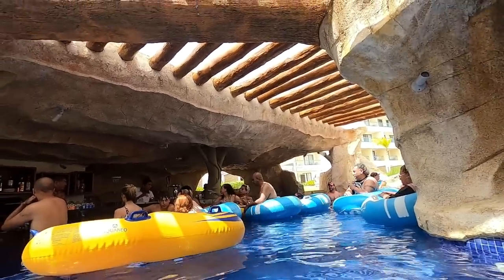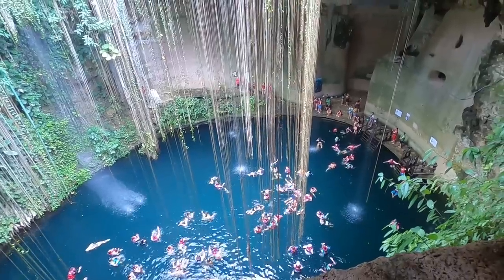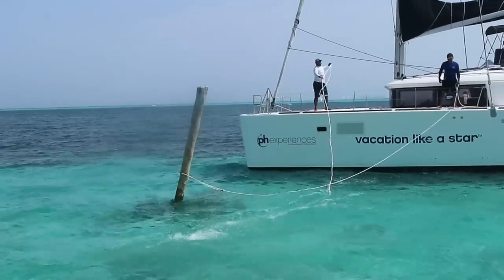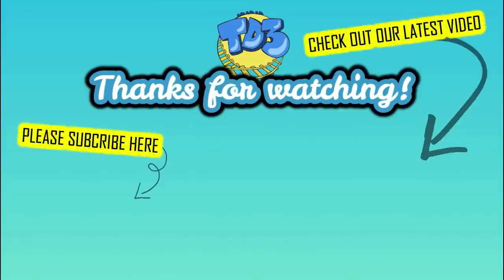And that's it — all of the food and restaurants we tried at Planet Hollywood. We really enjoyed this holiday and we hope you do too if you're coming here. If you have any questions please drop us a comment or send us an email — we're really happy to help. Thanks for watching, bye!